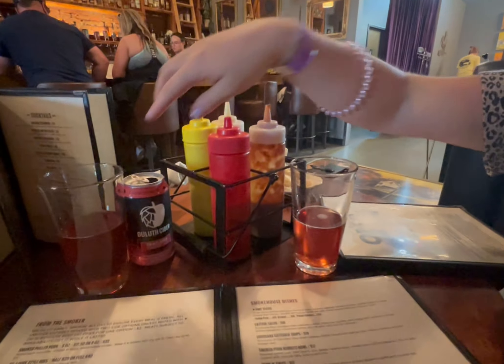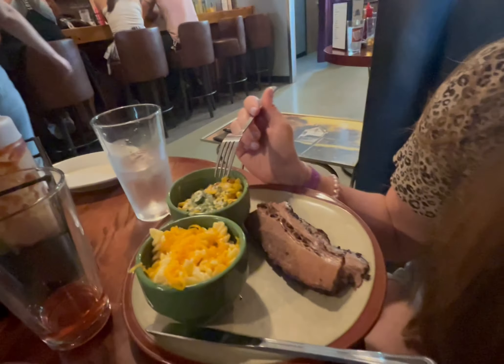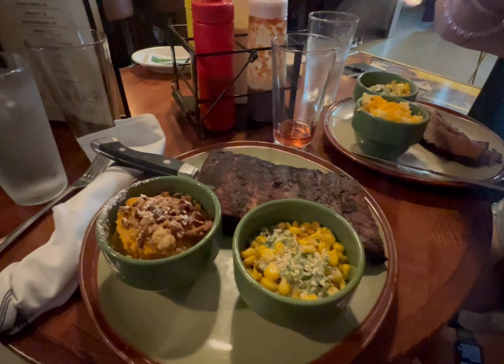We got the Duluth Cider Mill Strawberry Basil Cider — we're going to try it. This is going to be so good. We got the brisket, elote, mac and cheese, the half rack ribs — they smell so good — elote and sweet potatoes. And we just had a little bit of the topping and it was so good.